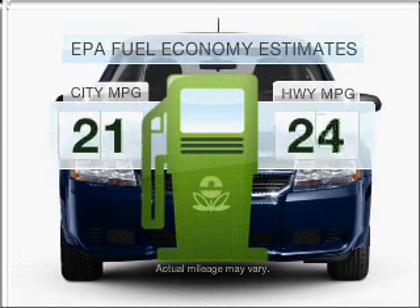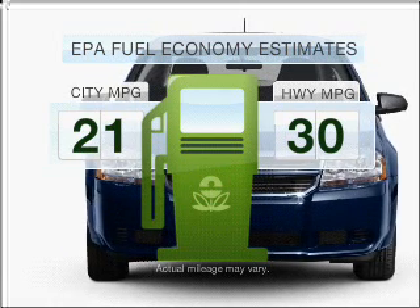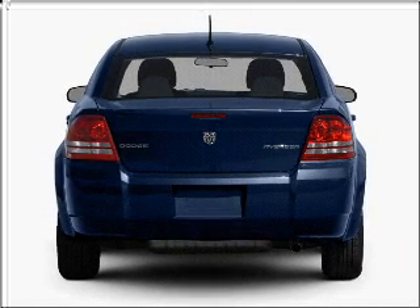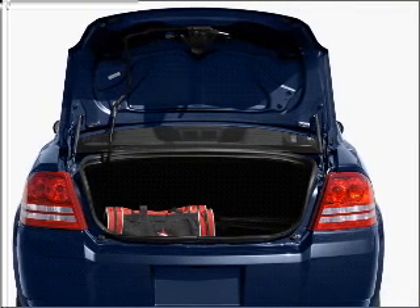Better gas mileage means better long-term driving, and this ride delivers with a great low fuel consumption rate. With an efficient four-cylinder engine connected to a smooth-shifting automatic transmission, premium wheels give a more luxurious look. Anti-lock brakes help you bring your vehicle to a safe stop.